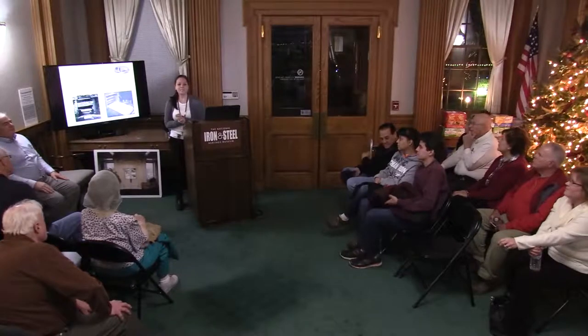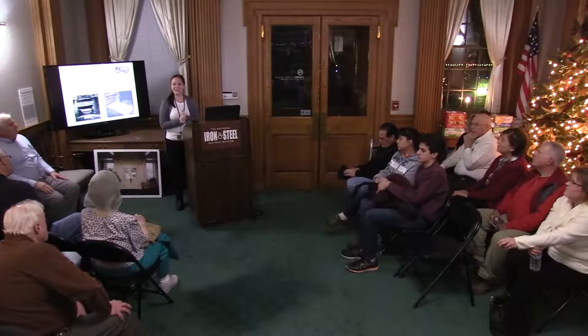Hello, everyone. Welcome. My name is Lee Ann. I'm here to welcome you to the Iron and Steel Museum.